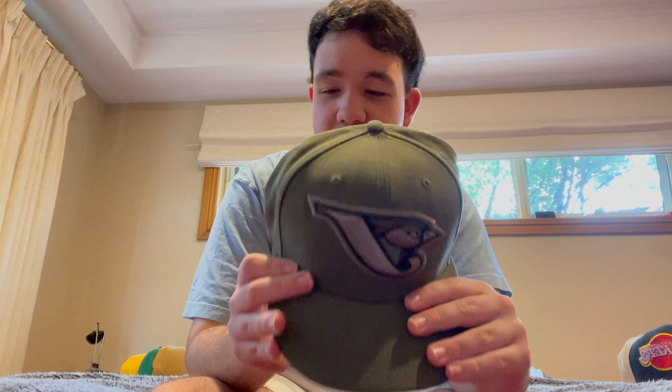And yeah, the team is the Blue Jays - I love this hat, I love it!